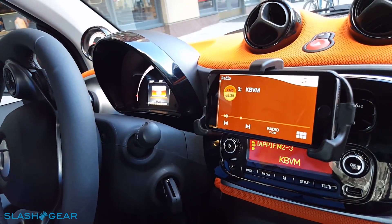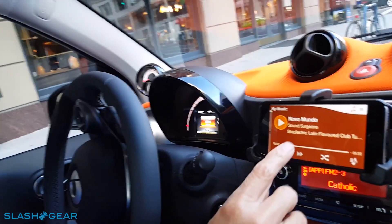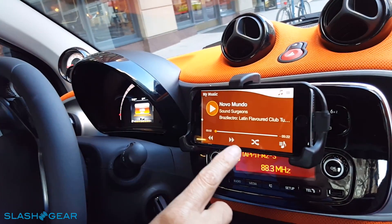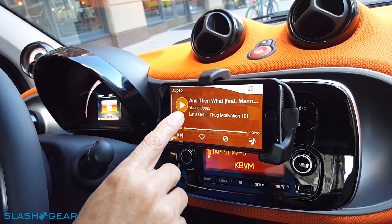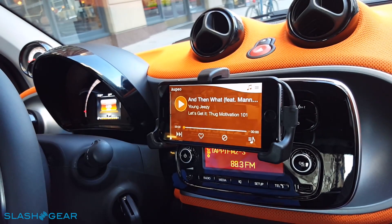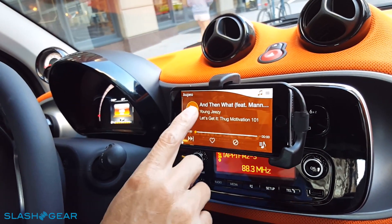This is basically what you'd get in an infotainment center, except it's on your device. Since this is an entry model that only has a basic radio and no head unit, we provide an app that gives you a full set of infotainment: navigation, music playback from your iPod or iPhone, and internet radio — a streaming personal radio service called Uphill, very similar to Pandora.